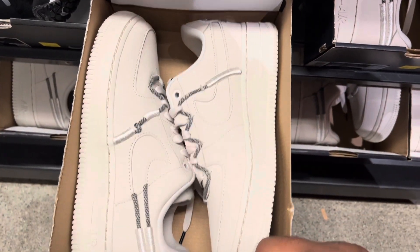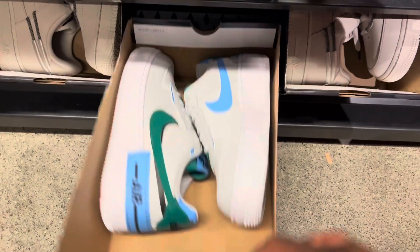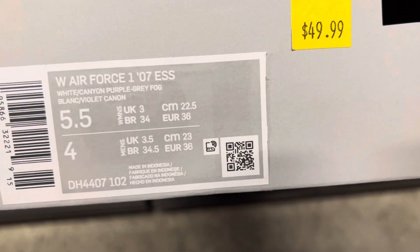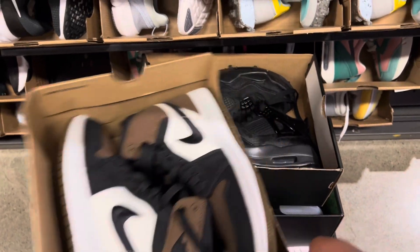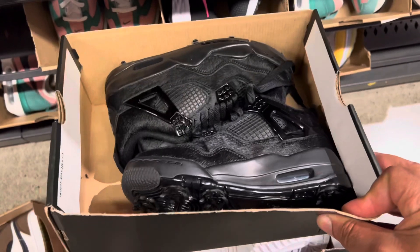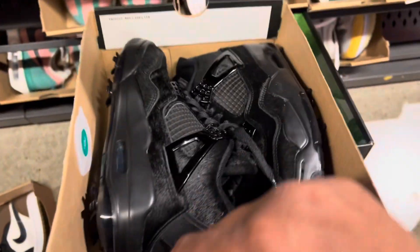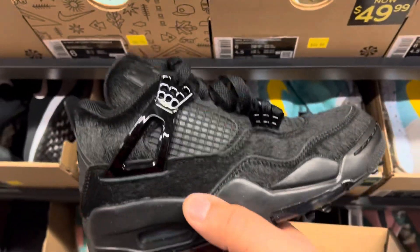Size 5 and a half, a bunch of these Ones Too Shadows, $49.99, size 5 and a half. Got these Ones Too, size 5 and a half, called the Mid Olive, $59.99. Size 3 and a half on the Jordan Fork Goss East - that's the come-up of the day right there, Jesus Christ.